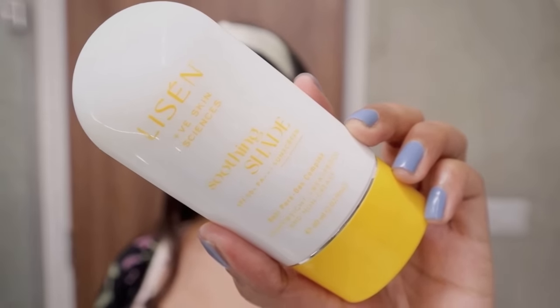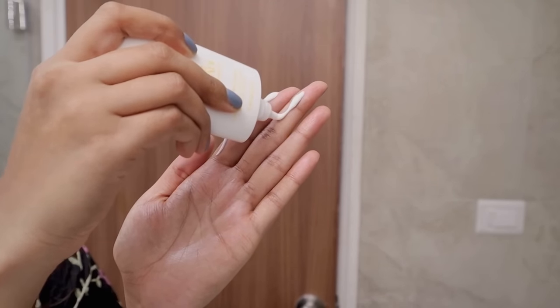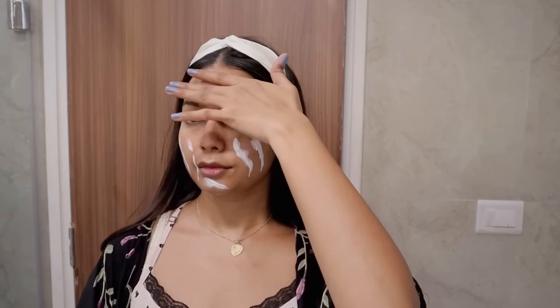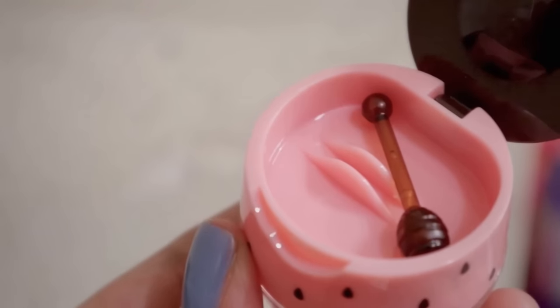For my sunscreen I'm using the Laneige Sunscreen with SPF 50+ PA++++. This is one of the best sunscreens on the market — it is sweat-proof, leaves no white cast, is incredibly lightweight, and absorbs right into my skin. I have no complaints and it is one of the best sunscreens I have used. I'm also using the Innisfree Hydrating Lip Balm — it comes with a really cute little honey spoon and keeps my lips super moisturized and soft.